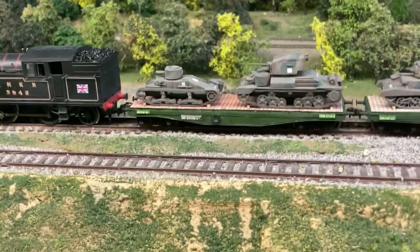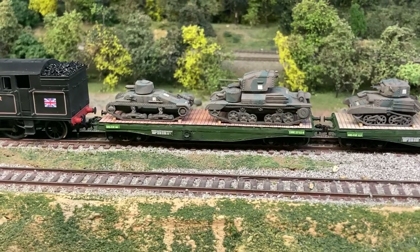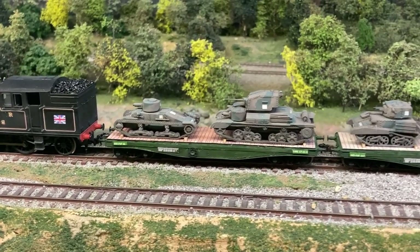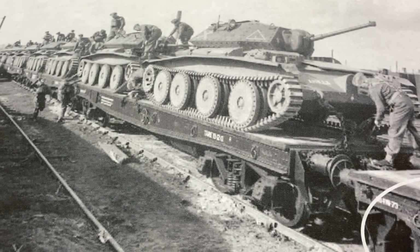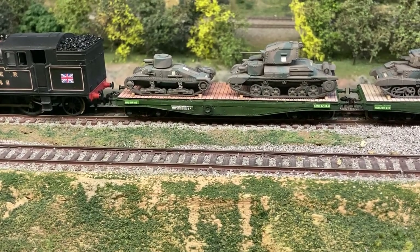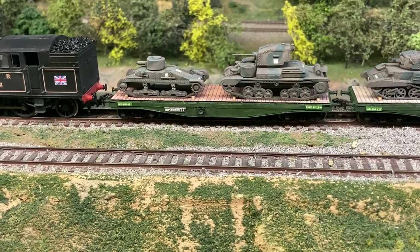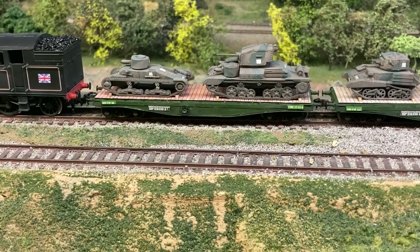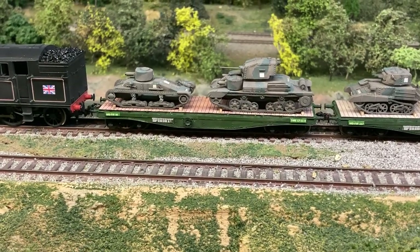The flat cars on this consist are all Athearn 40-foot boxcars. I chose those mainly because of price — I can get those between eight and twelve dollars. Compared to a World War Two British flat car, they're very similar in truck design. I ended up cutting out the stake holders, adding buffers on each end, covering the detents left by the stake holders, and adding a brake wheel on each side.